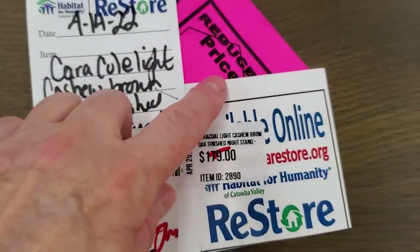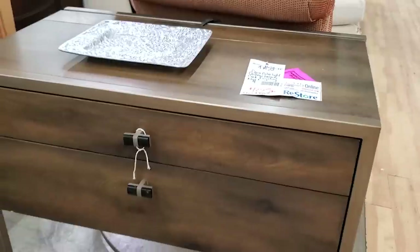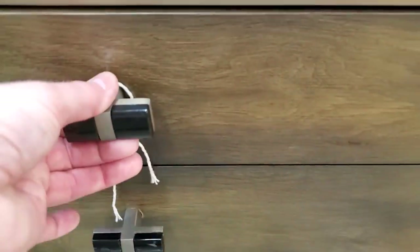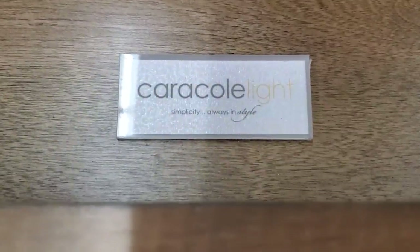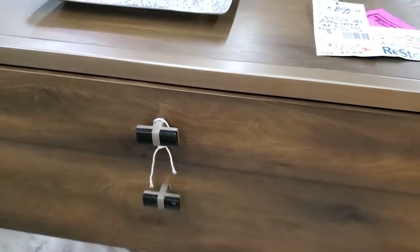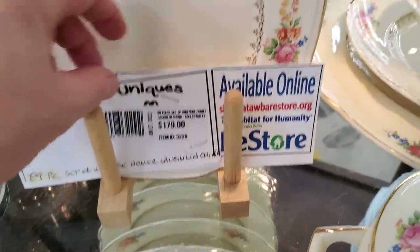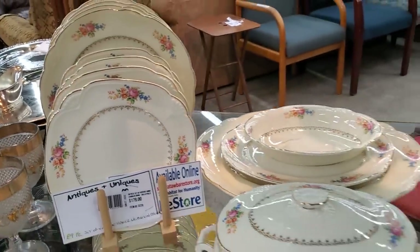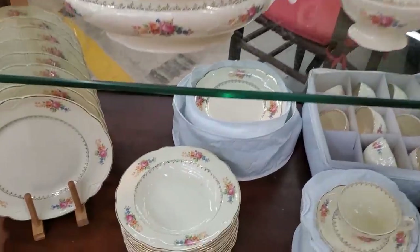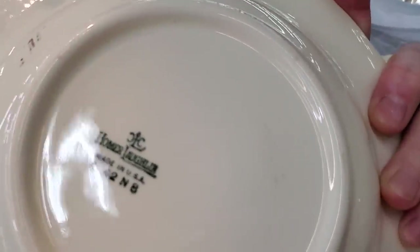Here's another one of the Caracol pieces of furniture — it's got the hot pink reduced price, now $125. Look this up — Caracol furniture online. You're going to be pleasantly surprised at these prices; these pieces go for thousands of dollars online — these are designer pieces. And here's an 89-piece set of vintage Homer Laughlin dishware. I love looking at chinaware at the Habitat Restores. Sometimes they get almost complete sets — so if you're looking for a dish refresh or maybe a gift for someone else, consider checking out your Habitat Restore for dishes.